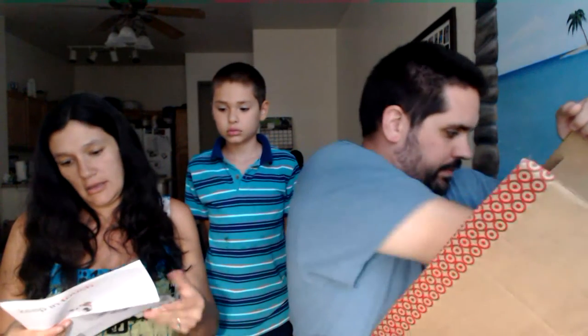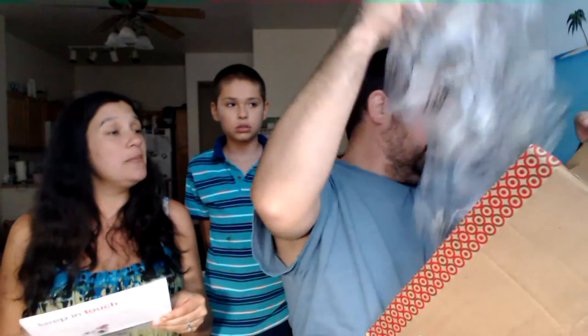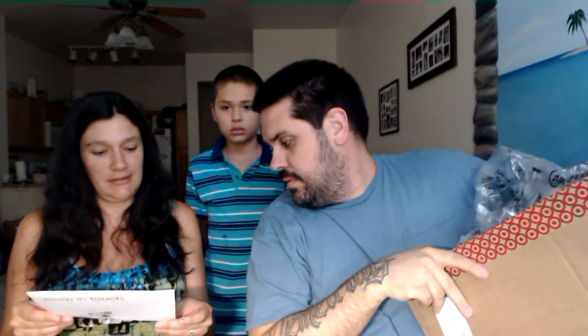Some bubble wrap is in there. First of all, who's it from? It's a piece of paper. I don't know what that is. I'll open it and see who it's from. It's from your Aunt Kathy. Kathy McCurry. Thank you very much.